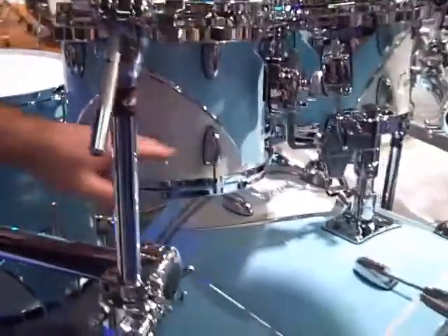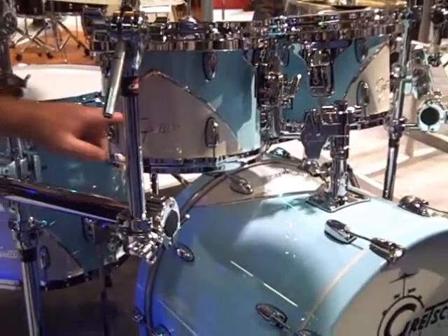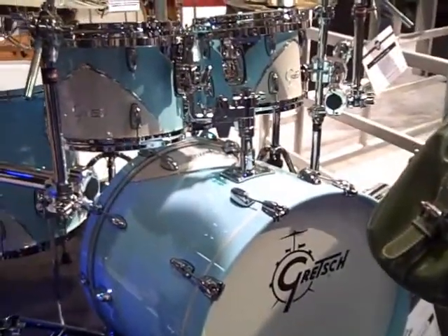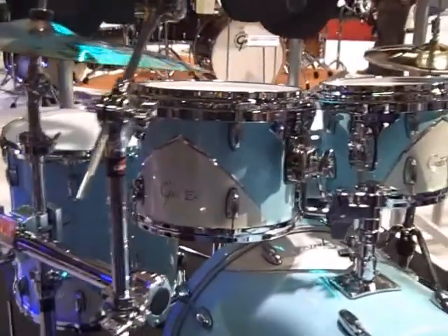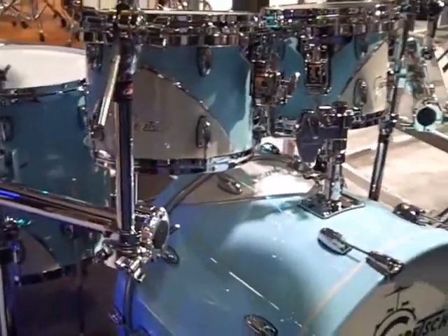Kind of the retro look. It has the aluminum chevron built onto the shell — it's a Gretsch logo. This is the first color; this is your Motor City Blue. The MAP on this set is 1957, to go along with the 1957 B.